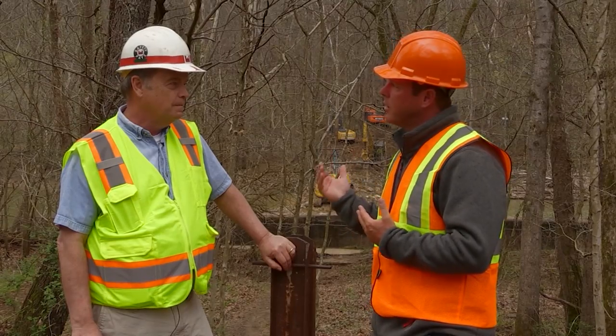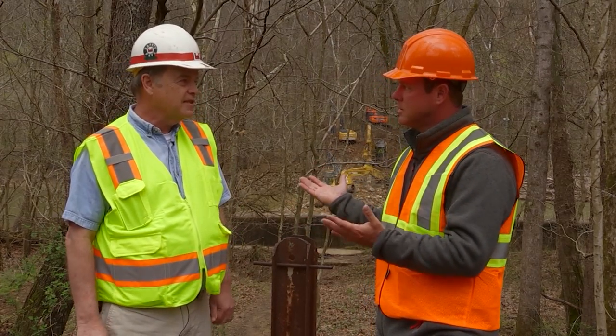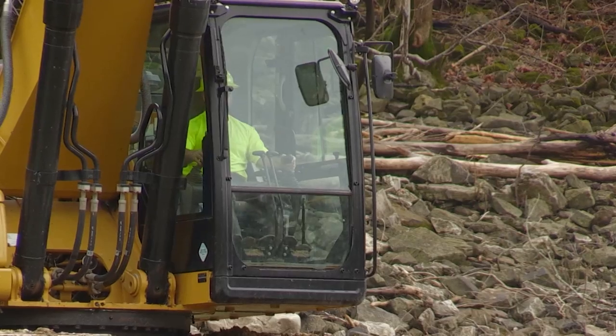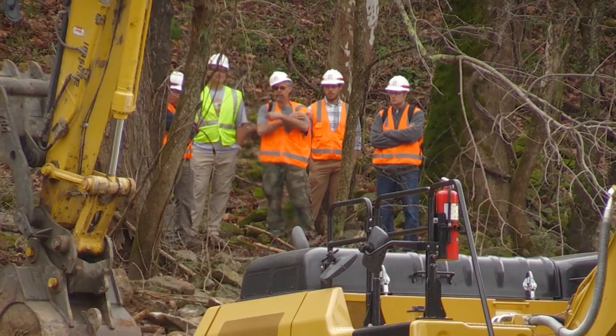Advocates have been working on the impact study and lobbying to get this dam removed since 1986. We're finally here — we're getting this thing removed. But it really took it being a safety hazard for everything to finally fall into place. It's a coordinated effort with a lot of agencies.